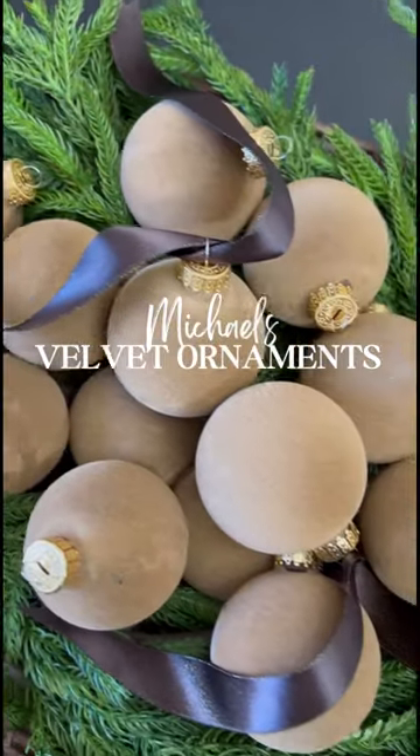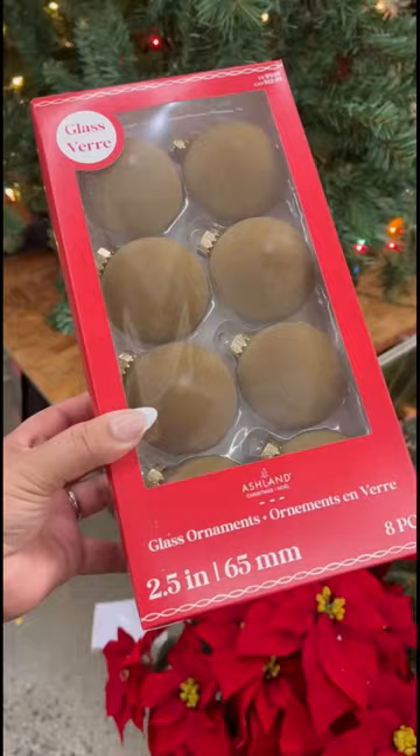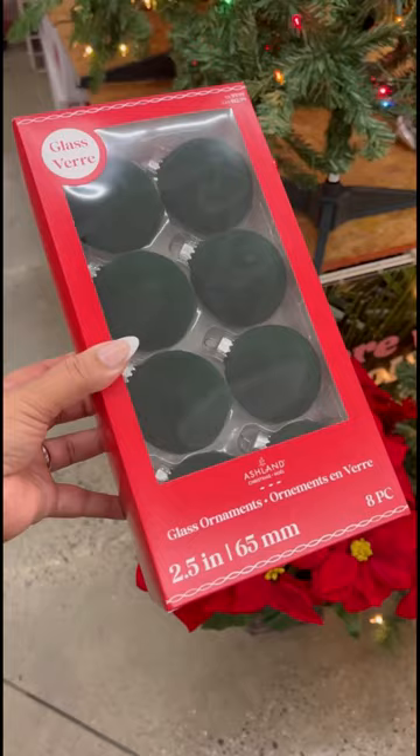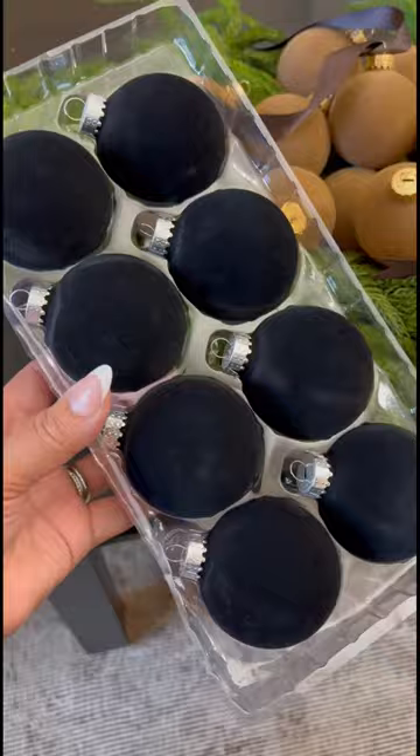If you're like me and you missed out on the viral Hobby Lobby velvet ornament, run to Michael's. They have beautiful colors to choose from. They come in a set of eight and I got them on sale for $5.99 each. I ended up getting the green, the black, and of course the gold. Comment shop for link.